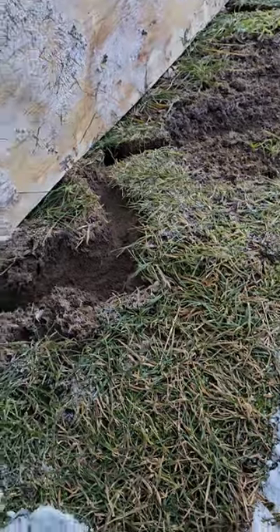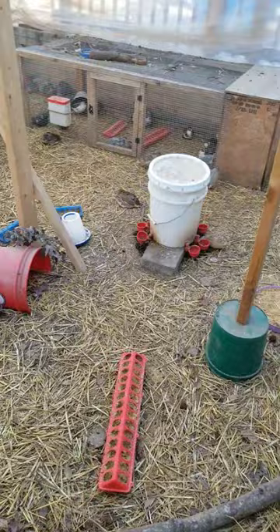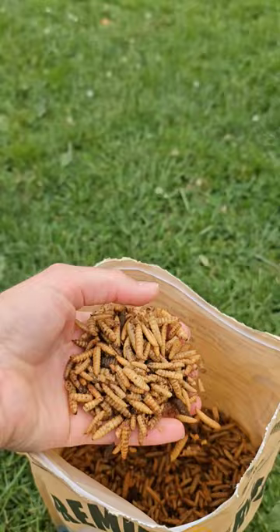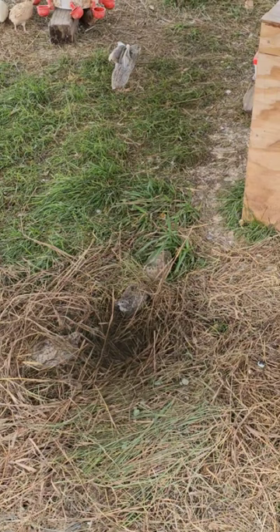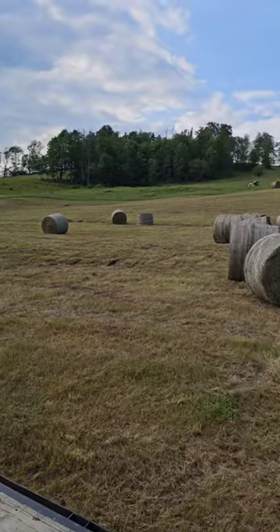For my breeding pens, I cut a hole in the hardware cloth and hang these little white feeders. They allow the birds more space to move around in their pens. I also use rabbit waterers to keep them from getting junk in their water and to keep them from spilling and soaking their bedding. Having their food and water on the outside of their enclosure also makes it much easier to take care of the birds. I don't have to go in and therefore reduce the chance of one of the sneaky little buggers from getting out.